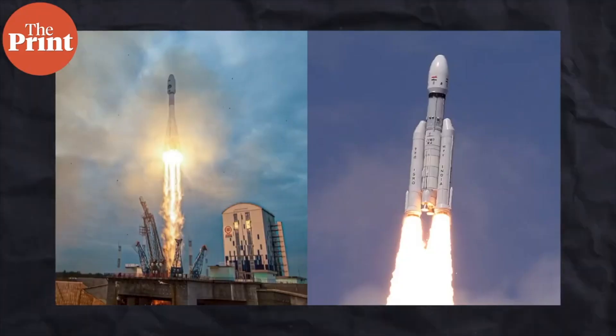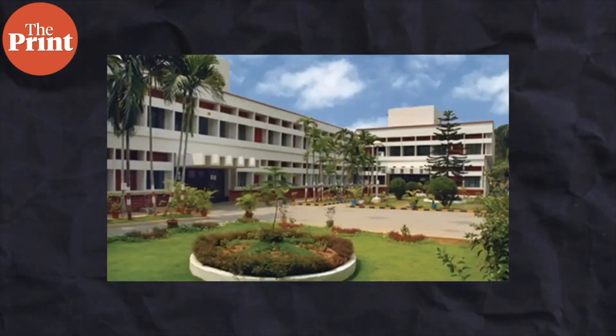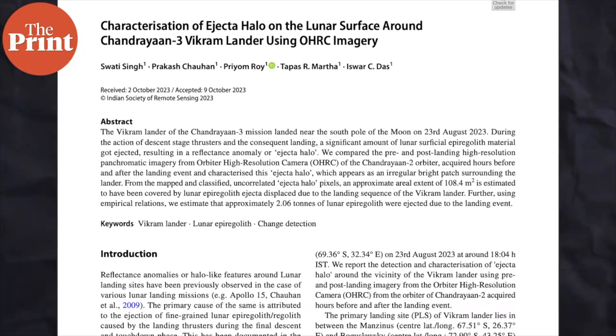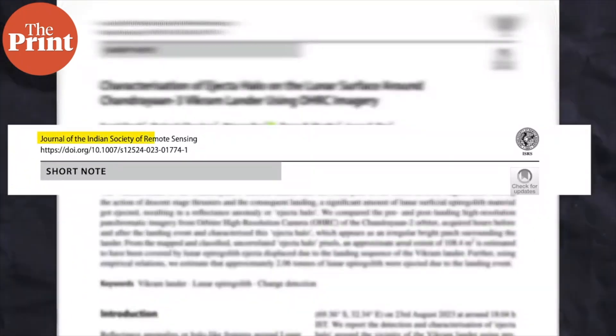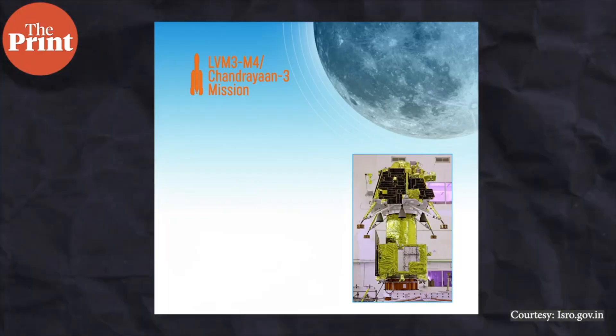Barely two months after Chandrayaan 3 landed on the south pole of the moon, the National Remote Sensing Centre of the Indian Space Research Organisation, or ISRO, has come out with a research paper that discusses the impact process of the lander touching down on the moon. Published this week in the Indian Journal of Remote Sensing, it discusses the ejecta halo around the lunar surface when Vikram Lander of Chandrayaan 3 made contact with the moon. I am Akanksha Mishra and I am going to tell you more about the findings of this paper.